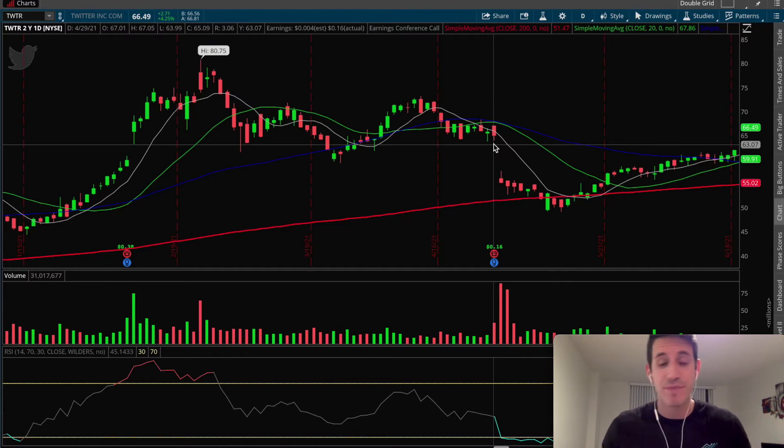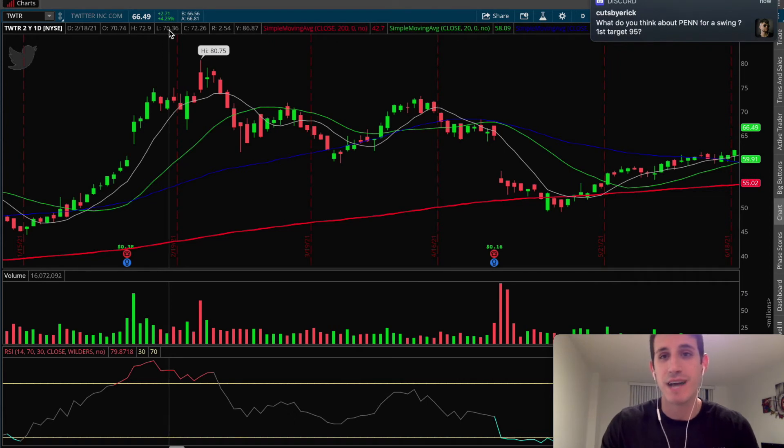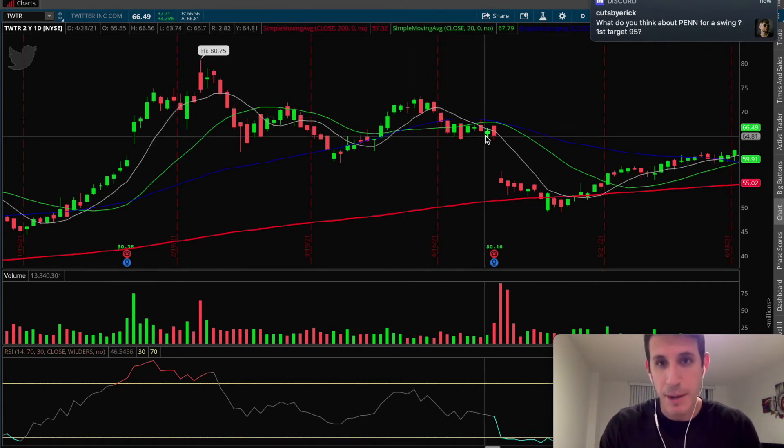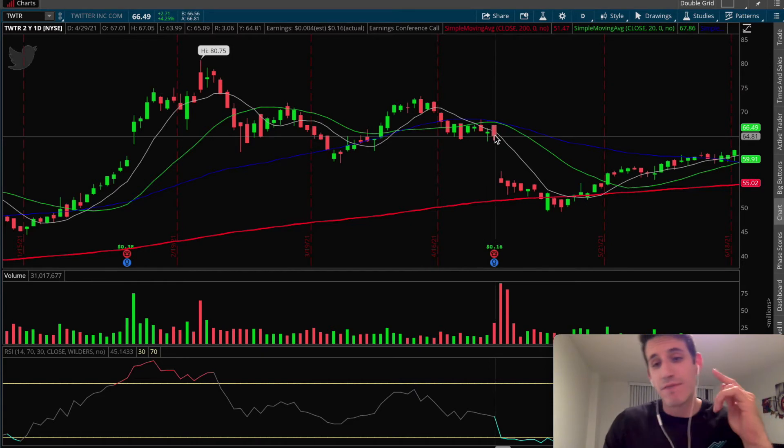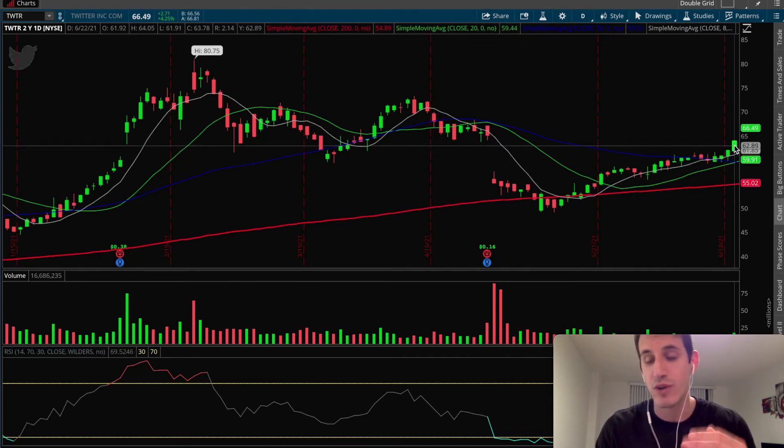Obviously, when there's a gap it's not a proven science that it should get filled, but specifically if the gap happens to the downside, over time a stock — especially if it's a good company such as Twitter — we should see that gap filled eventually. So if we look at the low of this candle, we see that low is $63.99, which you can see up here in the top left. That low was that first price target — I said the first price target was $64. Let's see what happened on June 22nd, which was the day the trade was alerted.